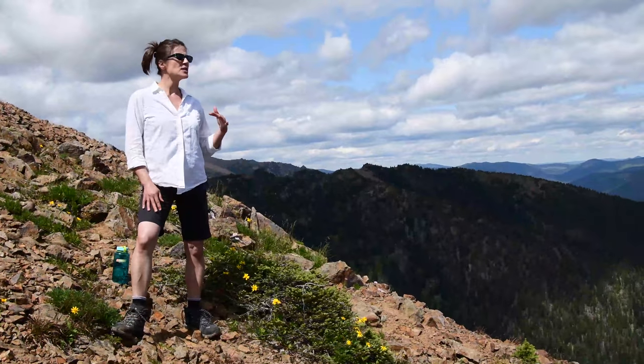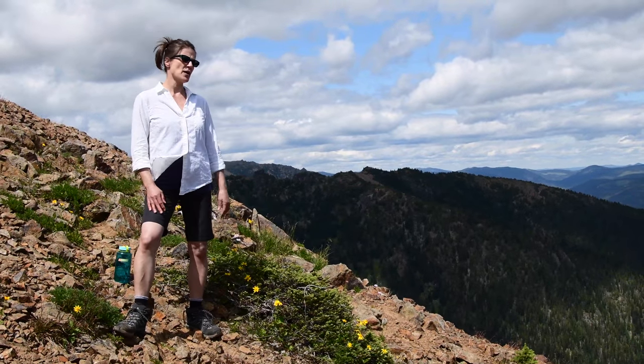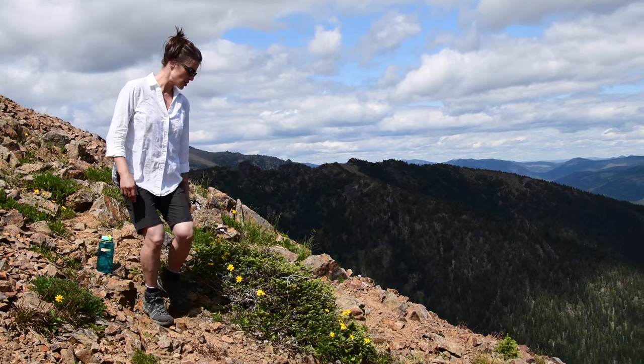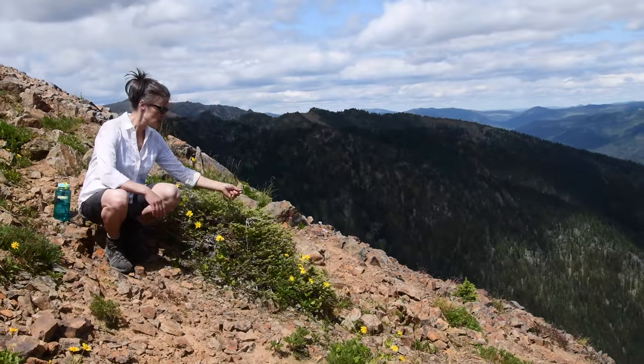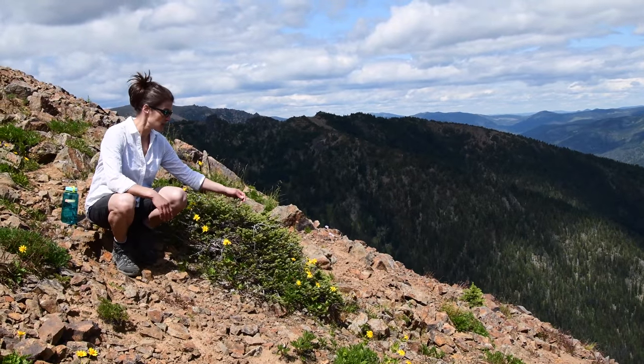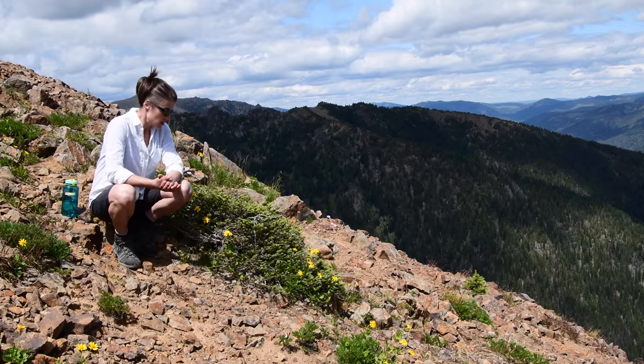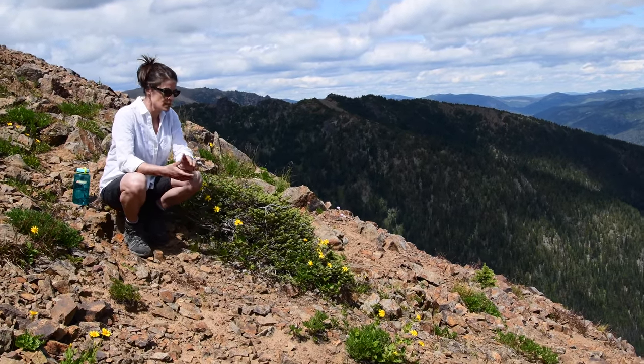I'm standing on the talus slope just above the alpine meadow we just were in, and I'm standing next to the species after which this ecosystem is named: Mountain Heather. This is probably Pink Mountain Heather, Phyllodoce species, with some daisy in there.